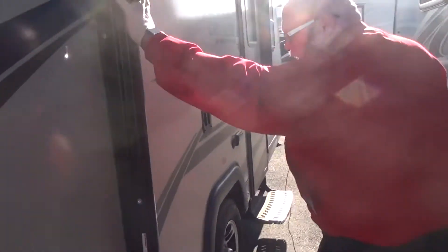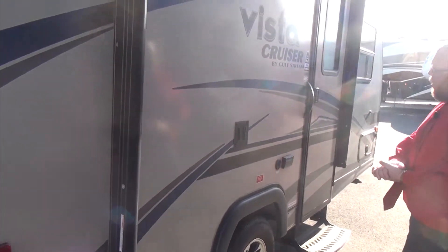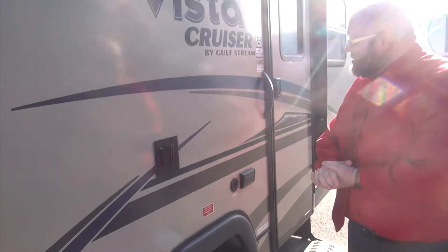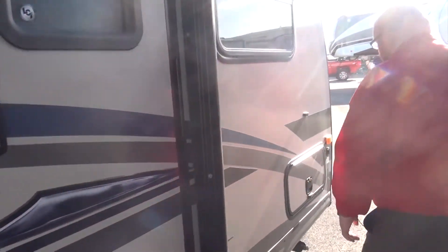We also have our small electric awning right here. There's a mount for our TV that can transfer throughout, with exterior cable to that TV. And then also on this one, we have our small storage compartment.